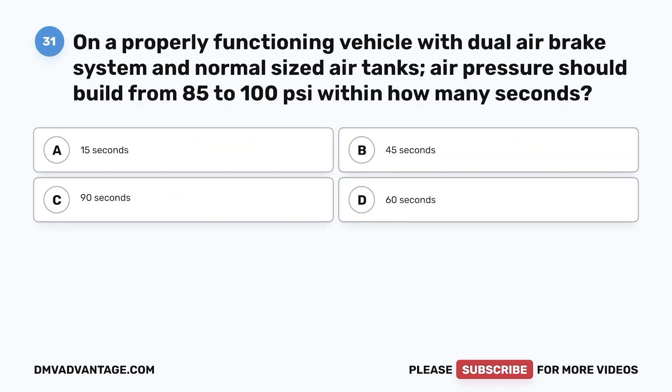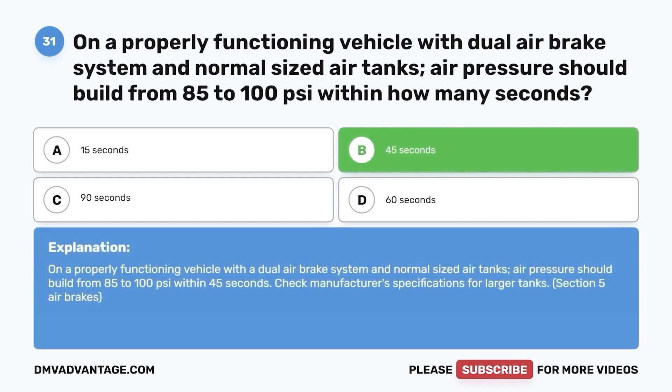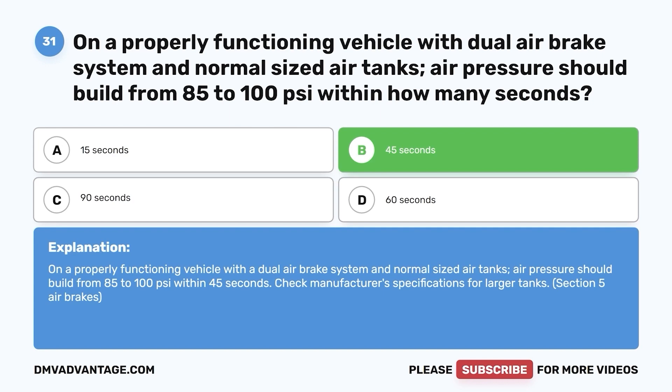Question 31. On a properly functioning vehicle with a dual air brake system and normal-sized air tanks, air pressure should build from 85 to 100 psi within how many seconds? a. 15 seconds. b. 45 seconds. c. 90 seconds. d. 60 seconds. The correct answer is b. Air pressure should build from 85 to 100 psi within 45 seconds. Check manufacturer's specifications for larger tanks.